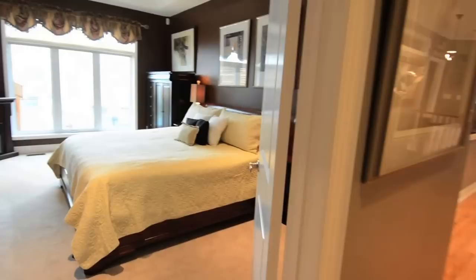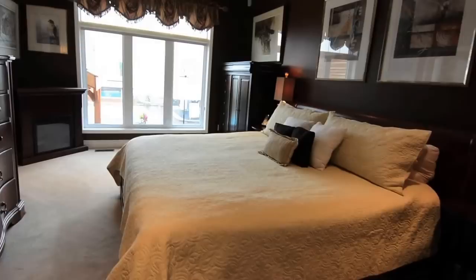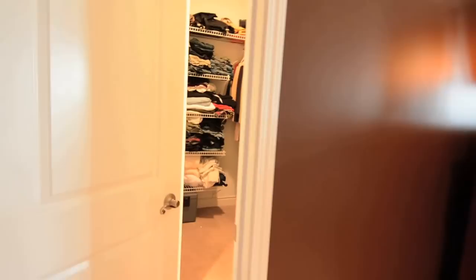The master bedroom is a relaxing retreat with a beautiful view of the lake. A cove ceiling, deep wall color, window treatment, and broadloom bring warmth and richness to the room. A large walk-in closet provides ample his and her clothing storage.